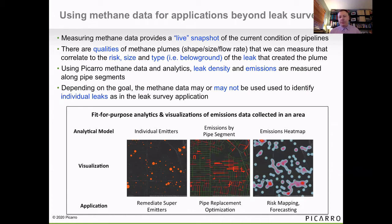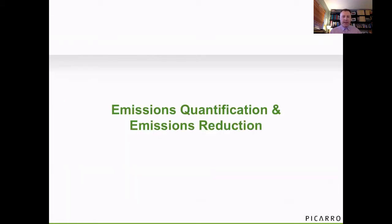In the middle example, we're taking that same data but aggregating it along the pipe sections to understand the leak density of the below ground leaks along those pipe sections — typically for improving pipe replacement models. And we might also want to do an area-wide emissions quantification assessment for emissions compliance purposes. With that, let's talk about the second application: emissions quantification and reduction.